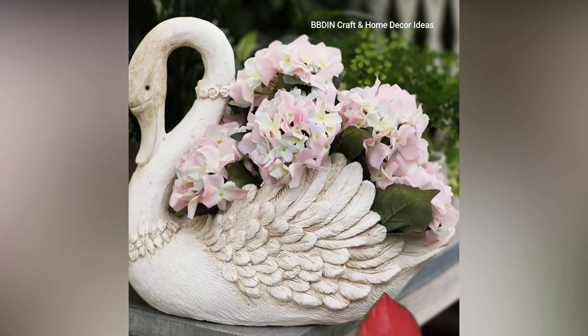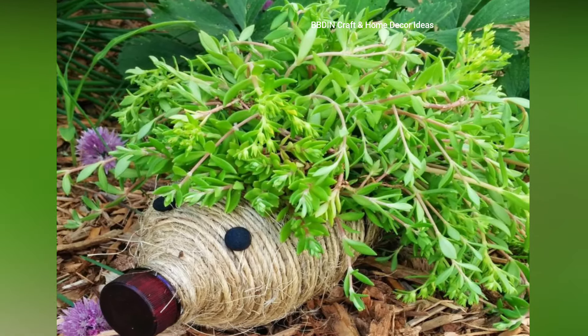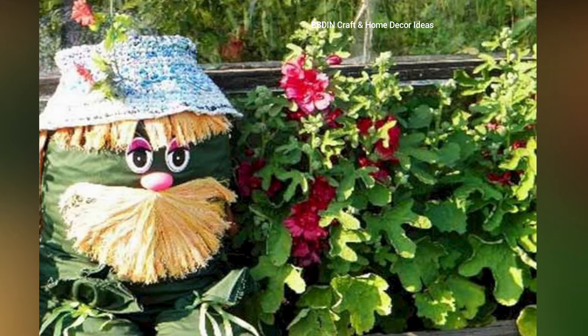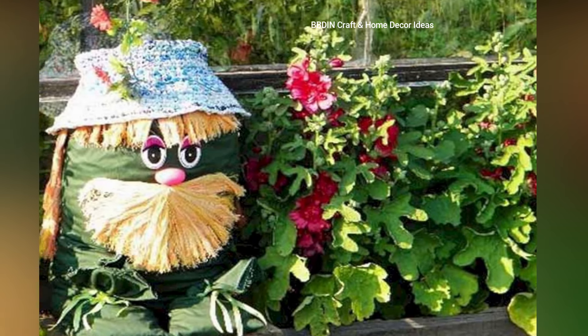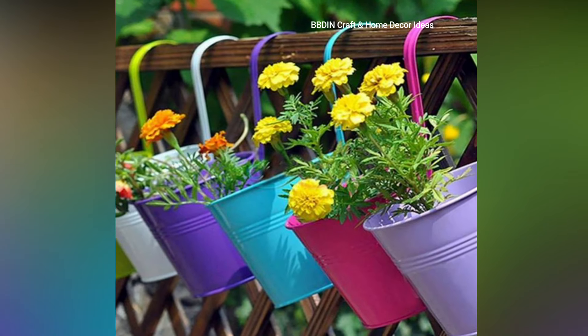Wine barrel planters — cut wine barrels in half to create large planters. Bird cage planters — repurpose old bird cages as a planter to add vertical interest, create a unique focal point, and repurpose old items.